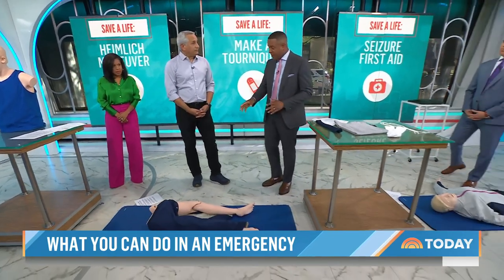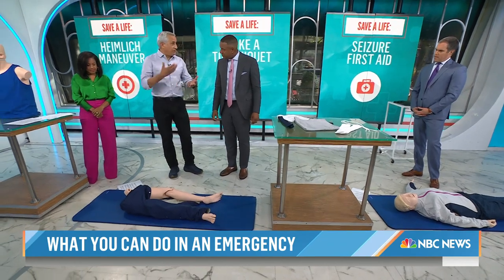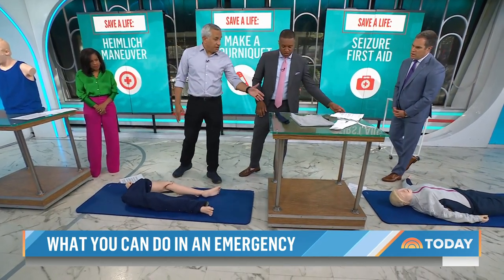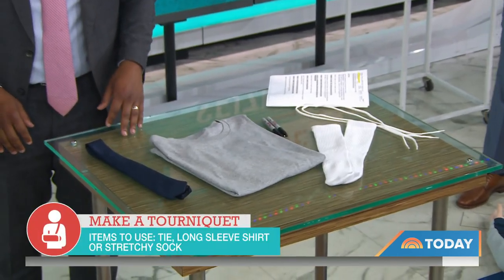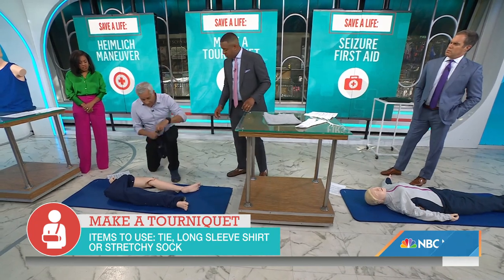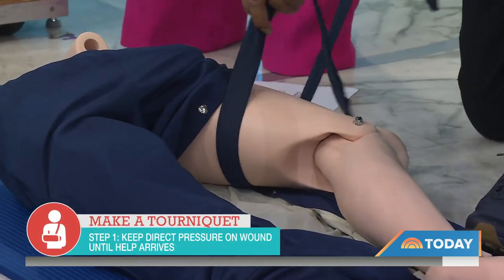Now let's talk about bleeding from gunshot wounds, industrial accidents, or car accidents. You need to stop the bleeding immediately. For a makeshift tourniquet, you might not have a military-grade one, but you could have a tie, a T-shirt, or socks — anything you can use. The goal is to stop the bleeding within a few minutes, because someone can bleed to death very, very quickly.